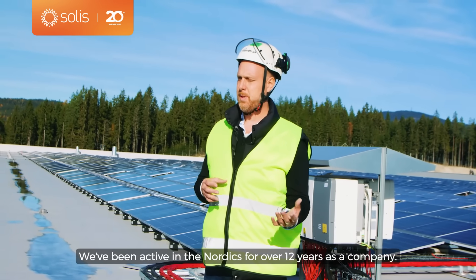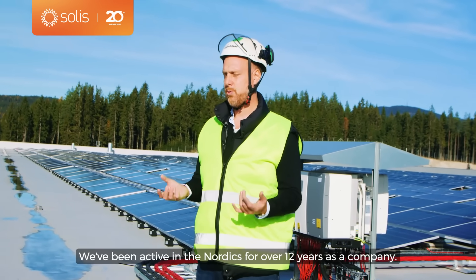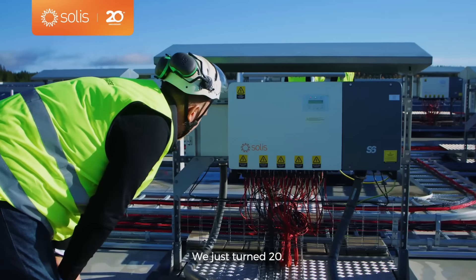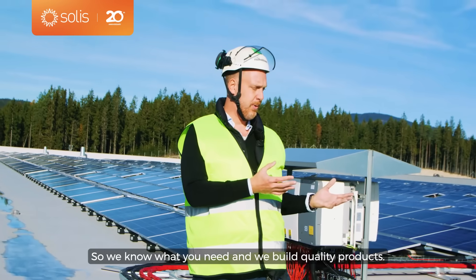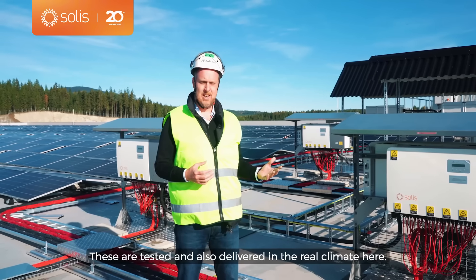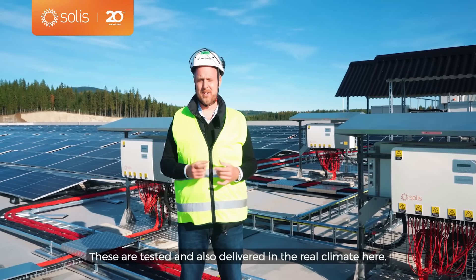A little bit about Solist's history: we've been active in the Nordics for over 12 years. As a company we just turned 20. So we know what you need and we build quality products. These are tested and also delivered in the real climate here.